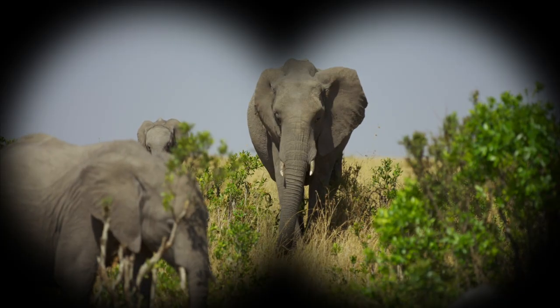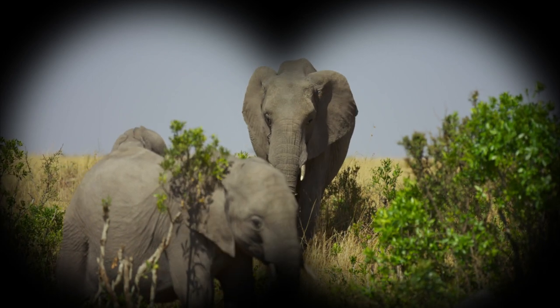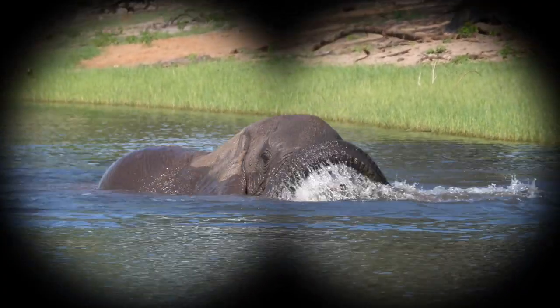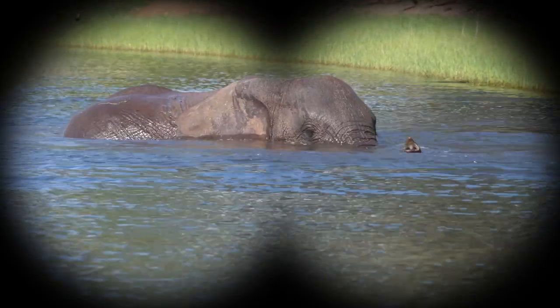Whoa! An elephant's nose is called a trunk. They can make a trumpet noise with their trunk. Elephants' trunks have 150,000 muscles — that's super strong! They also use their trunks to collect water they drink so they can pour it into their mouths.